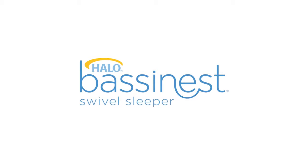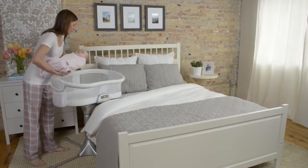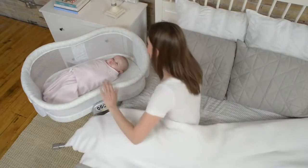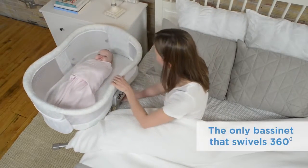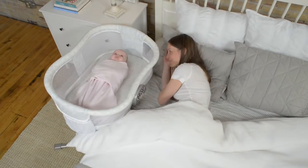Bring your baby home to the Halo Bassinest Swivel Sleeper. It's the only bassinet designed to have your baby sleep right next to you, with a 360-degree swiveling base and a cozy and safe sleep area just for baby.